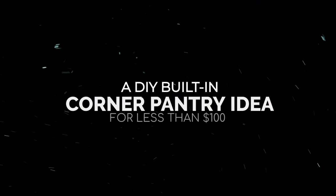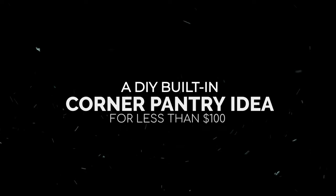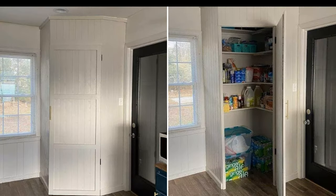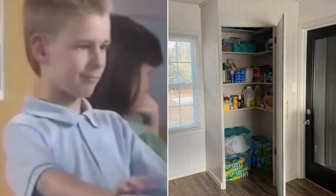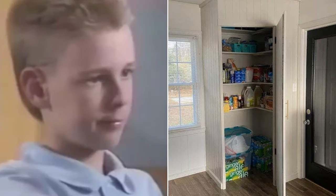Number 9: a DIY built-in corner pantry idea for less than $100. This built-in corner pantry is a good idea as it doesn't consume so much space and is affordable. It should be functional as well.